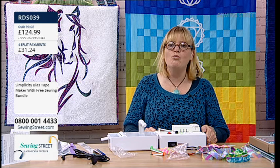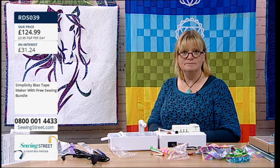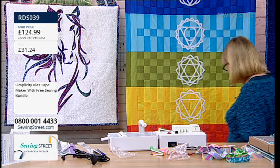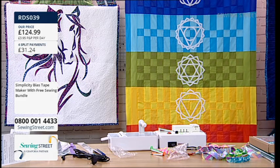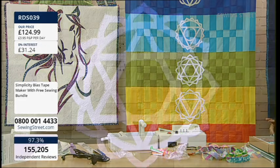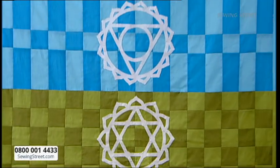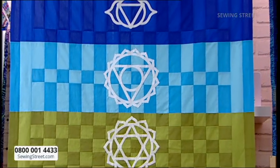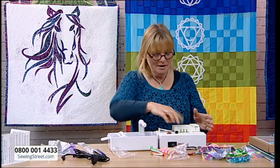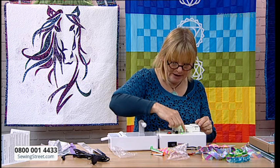April asked what time the Chakra quilt is on - it's on at 10 o'clock. The horse quilt is on at nine, the Chakra and Buddha is 10, and the poppy cushion is 12. It's beautiful - absolutely love that, and more of the Buddha quilt as well.